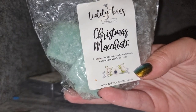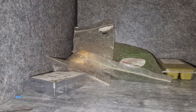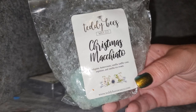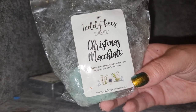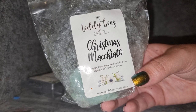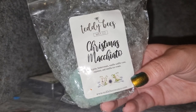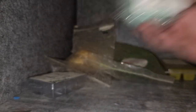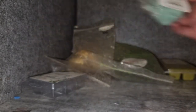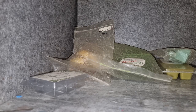Teddy Bees Christmas Macchiato — fresh pine, buttercream, vanilla waffle cone, espresso, and vanilla ice cream. This is pretty much Christmas Trees and Cream with espresso and a bit of ice cream. I do really like it — it smells like Christmas Trees and Cream with a hint of coffee but not too much. It's got that very sweet quality. The coffee is nice but doesn't change the sweet profile. I'd only take it in small doses — probably just a souffle next Christmas.